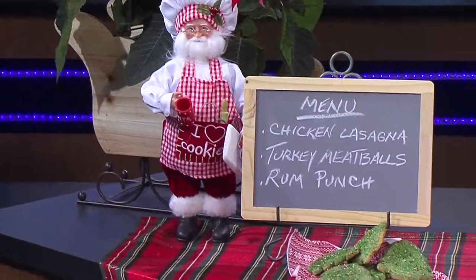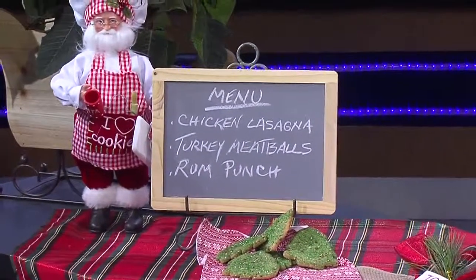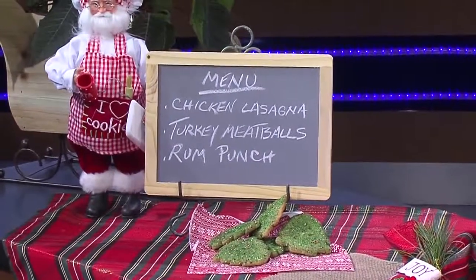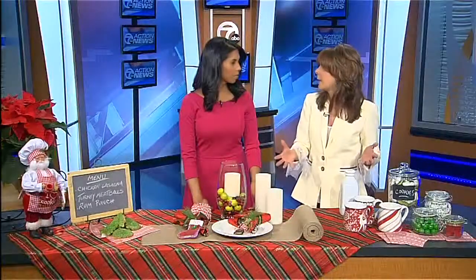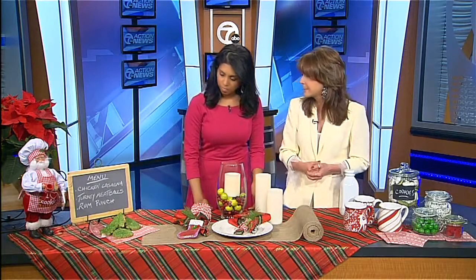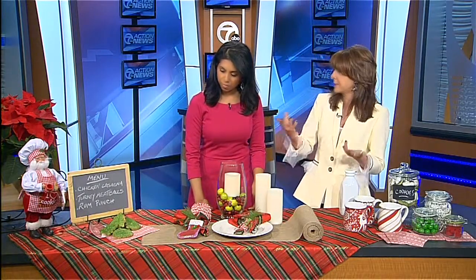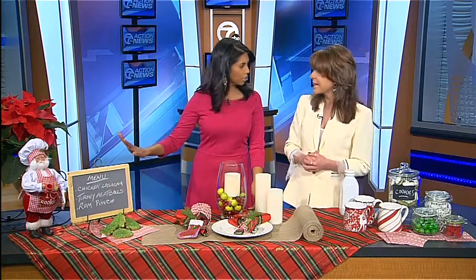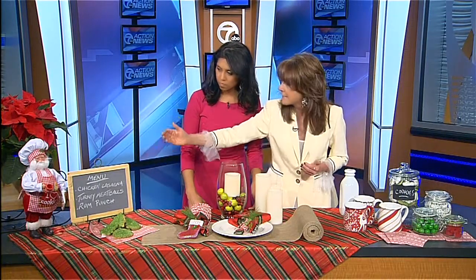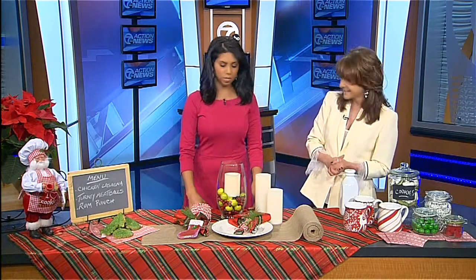The chalkboarding trend is something that is really starting to emerge and is very popular. Often when you have a buffet, people are unclear as to what's on the menu and what's actually in the food. So here it depicts the dish — it's a chicken lasagna, turkey meatballs, or whatever — and it happens to note an alcoholic punch. That's very helpful and it looks really clever on the table. Price ranges: the ornament is $19, the sleigh and the chalkboard are under $10.